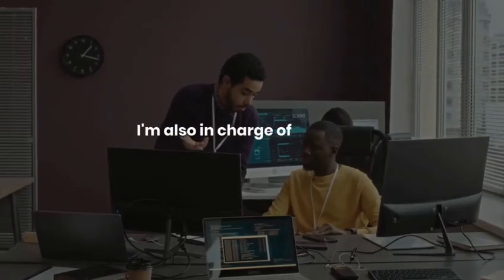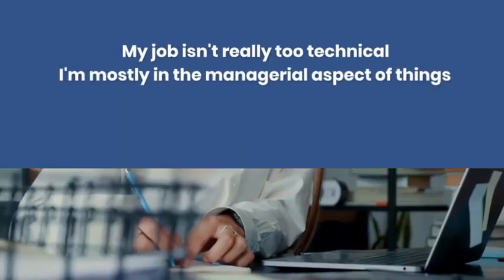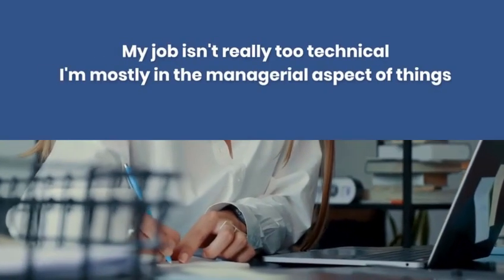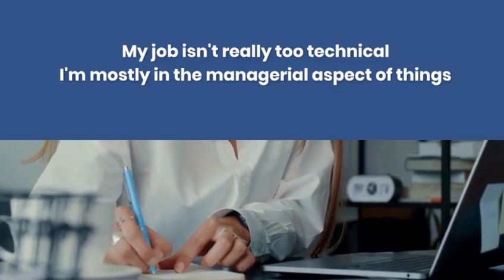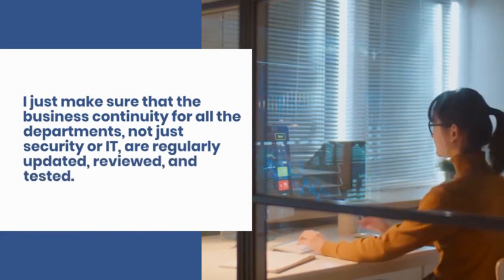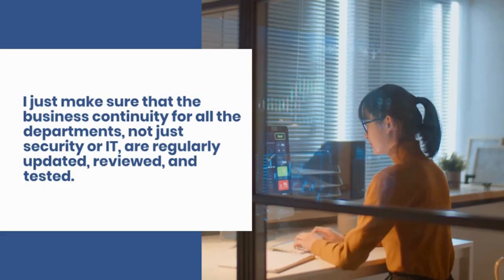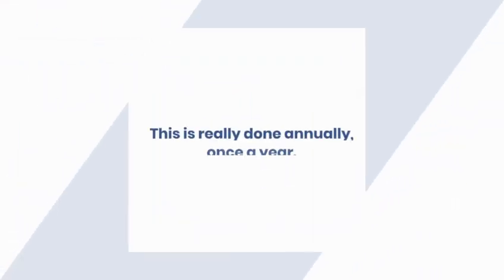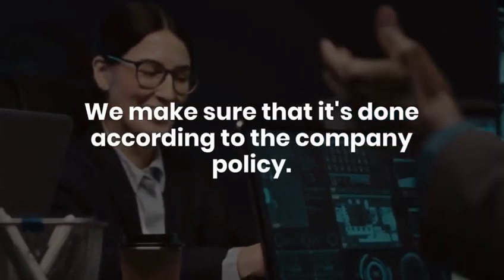I'm also in charge of coordinating business continuity and disaster recovery. My role isn't really too technical — I'm mostly in the managerial aspect. I make sure that business continuity plans for all departments, not just security or IT, are regularly updated, reviewed, and tested. This is usually done annually, according to company policy.